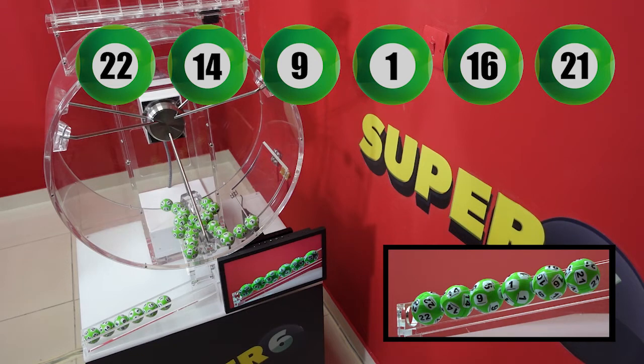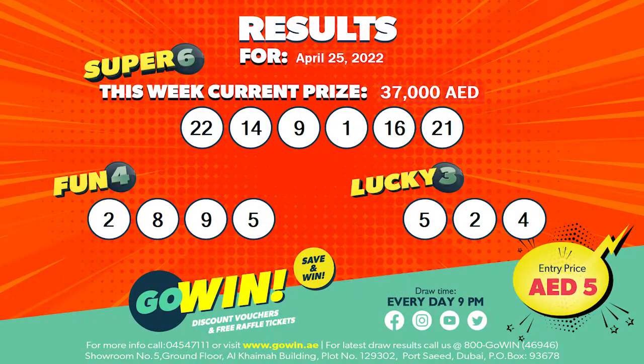Our Go Win free draw results for the 25th of April 2022 will be displayed shortly, and will also be available at all Go Win points of sales. Thank you for attending tonight's draw, and congratulations in advance to all our Go Win winners.